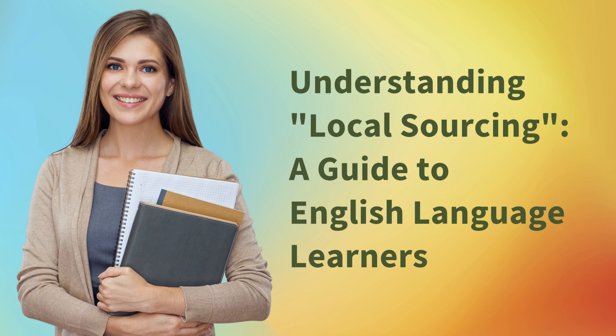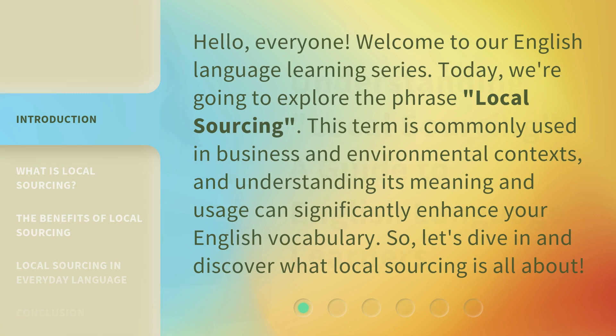Understanding Local Sourcing: a guide for English language learners. Hello, everyone. Welcome to our English language learning series. Today, we're going to explore the phrase 'local sourcing.' This term is commonly used in business and environmental contexts, and understanding its meaning and usage can significantly enhance your English vocabulary. So, let's dive in and discover what local sourcing is all about.